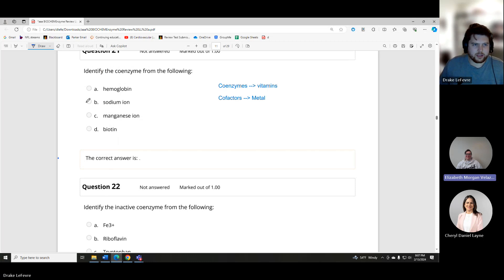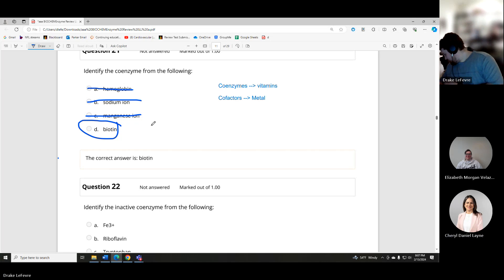Which ones are cofactors? Sodium ion and magnesium ion — those are our metal cofactors. Hemoglobin is a protein, not a coenzyme. The answer is biotin, which is one of our B vitamins and therefore a coenzyme.